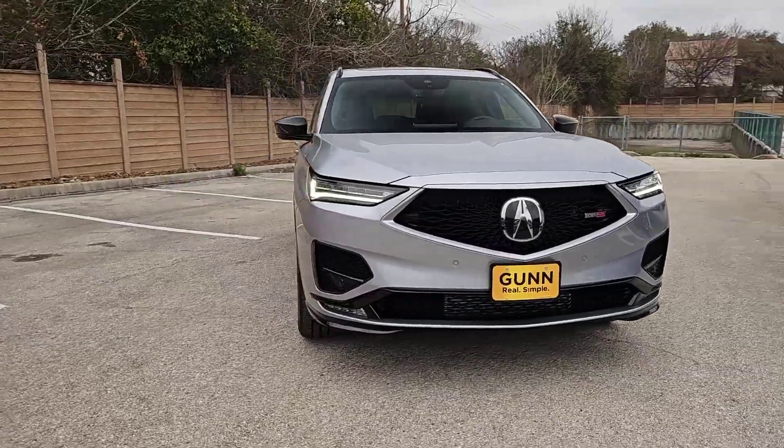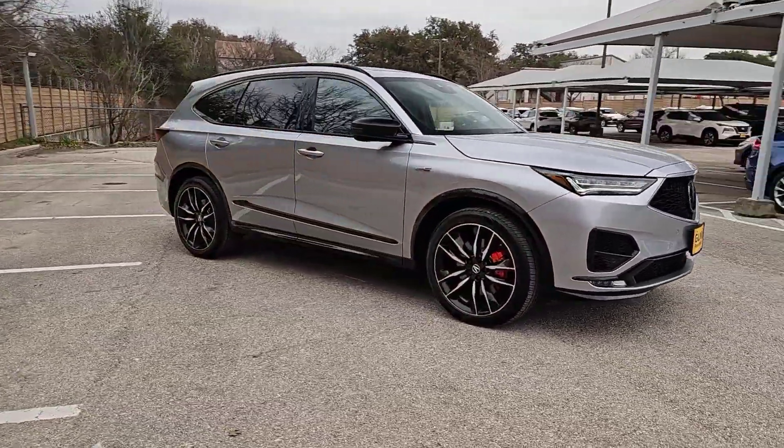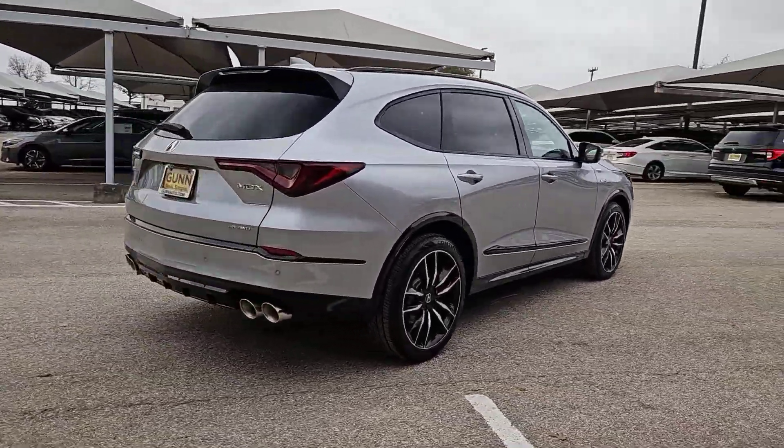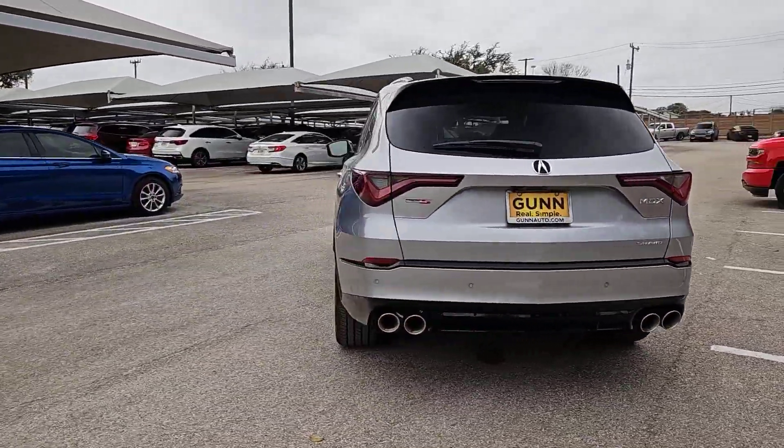Get acquainted with the 2024 Acura MDX. Luxurious, spacious, and powerful, the MDX is designed to meet the demands of your life in style.